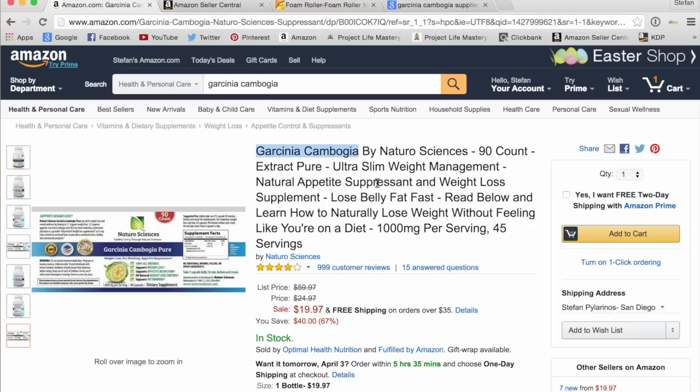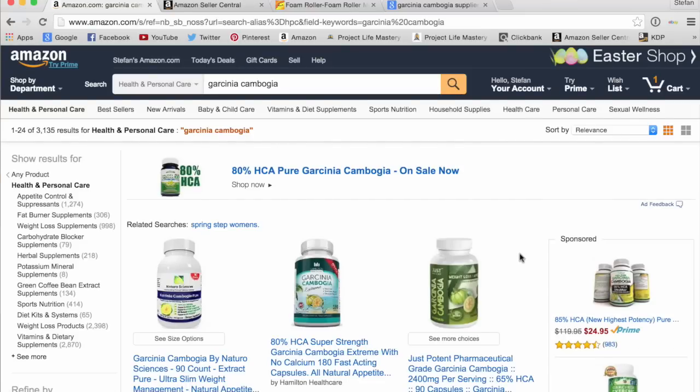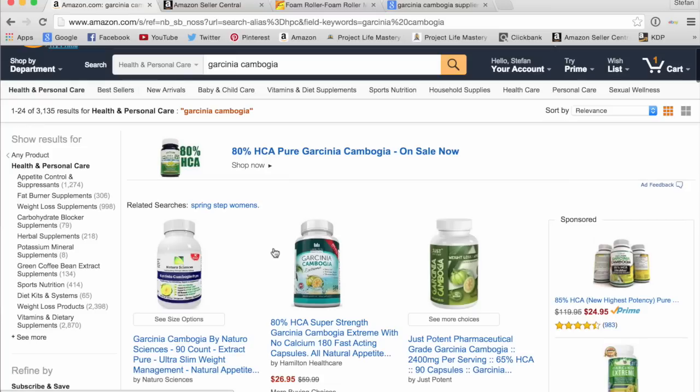The other piece that determines the ranking of your product in Amazon search is the number of sales your product gets, as well as Amazon reviews — particularly verified Amazon reviews. Verified Amazon reviews mean that someone bought your product and then left a review for it. The more sales you get and the more reviews, the higher your product is going to rank for its keyword. There are other strategies and methods, and I'll probably release a lot of this stuff in future videos. Make sure you get on the email list at projectlifemastery.com/FBA.